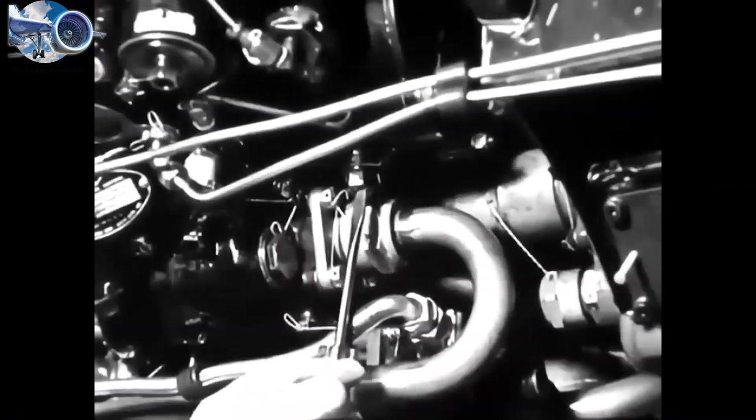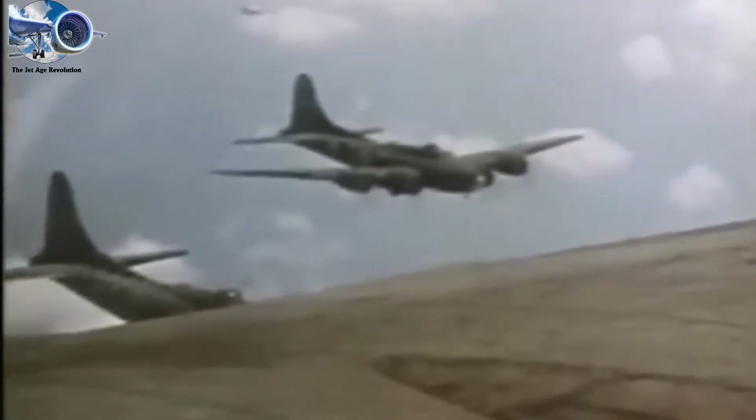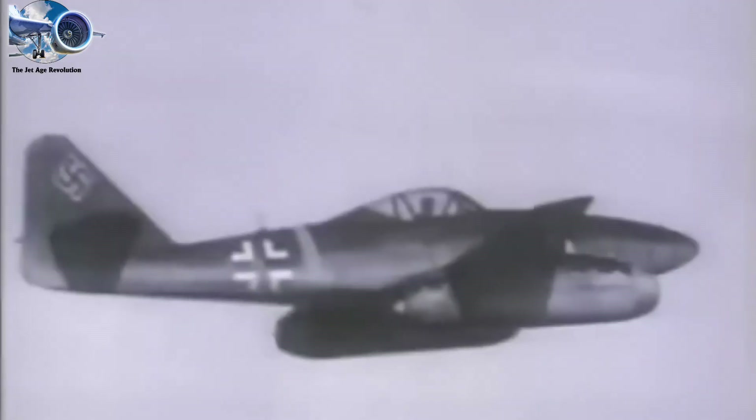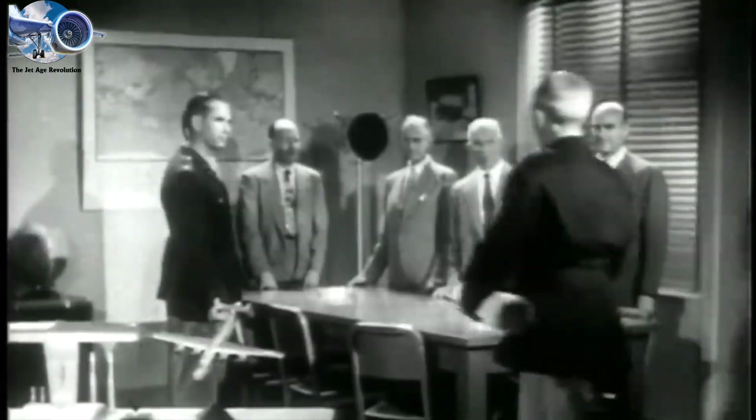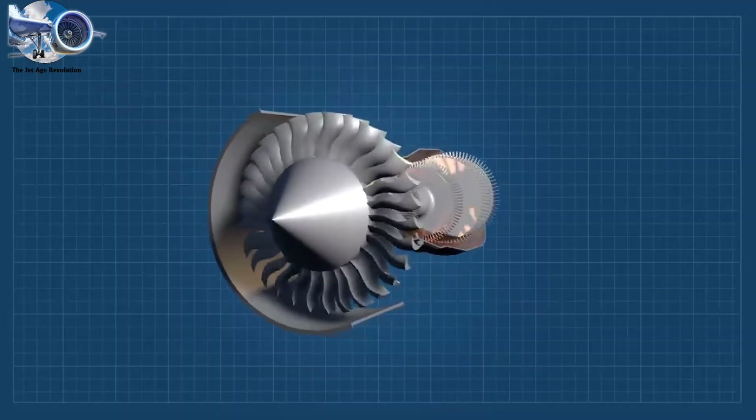While it proved jet propulsion was possible, these early engines were far from practical. The German Me-262, the world's first operational jet fighter, could only fly for 60 minutes before running dry, and its engines needed replacement after just 10 to 25 hours of operation. Then came the breakthrough that would transform aviation forever: the turbofan revolution.